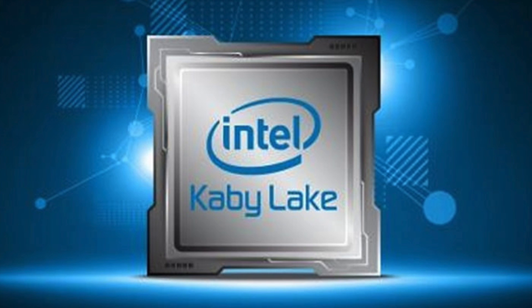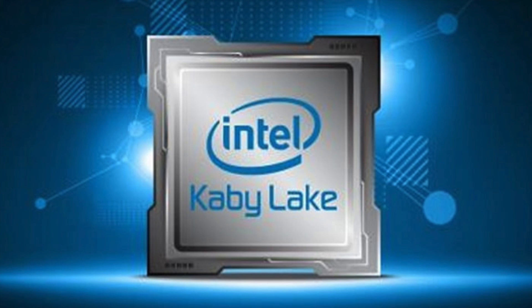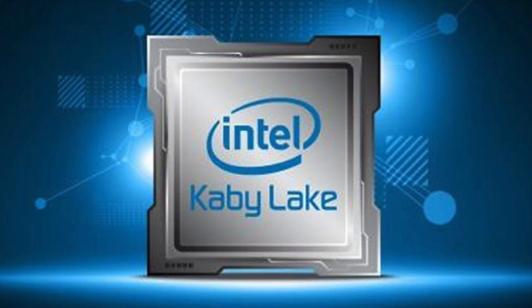So what benefits and improvements does Kaby Lake bring? Well, these processors are an optimization of the Skylake architecture, so they're still on the 14 nanometer process — what Intel are calling '14 nanometer plus'. This allows Kaby Lake faster CPU clock speeds, faster CPU speed changes, and higher turbo frequencies, but there aren't really any major new features beyond that.